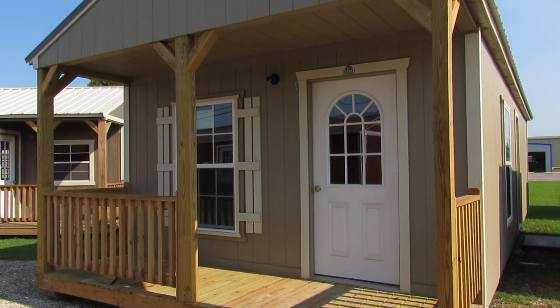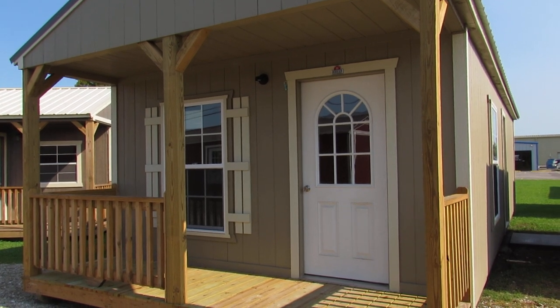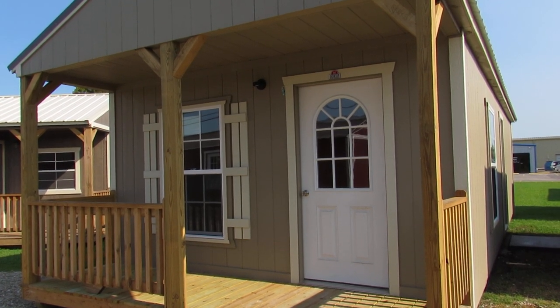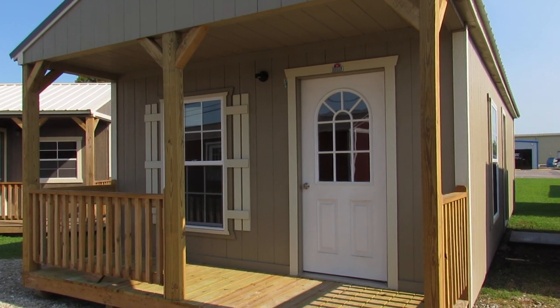Hello everyone, this is Kit from Big W's Portable Buildings in Lafayette, Louisiana, your authorized Dirksen portable building dealer. Today I'd like to share with you our newest addition to our lot here on Cameron Street.